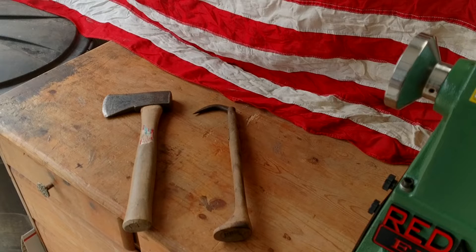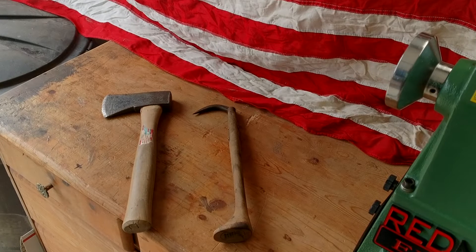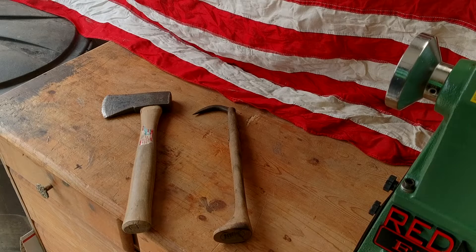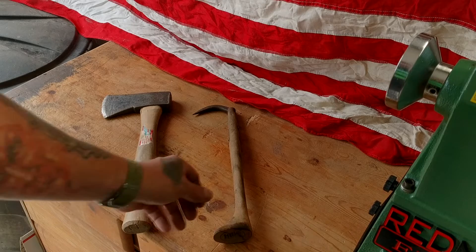Hey everybody, it's Redneck Renegade again. I just want to share with you a couple of items I thought were pretty cool that I picked up at the same second-hand store about two months apart.